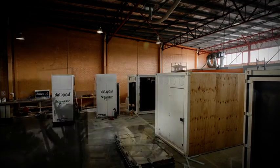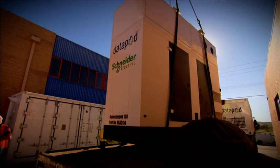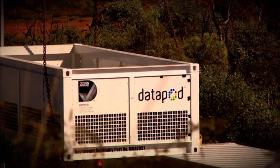The Datapod system has extended the concept of modular data centre design to meet the challenges of a sector in which growth is inevitable but the pace of growth is uncertain.